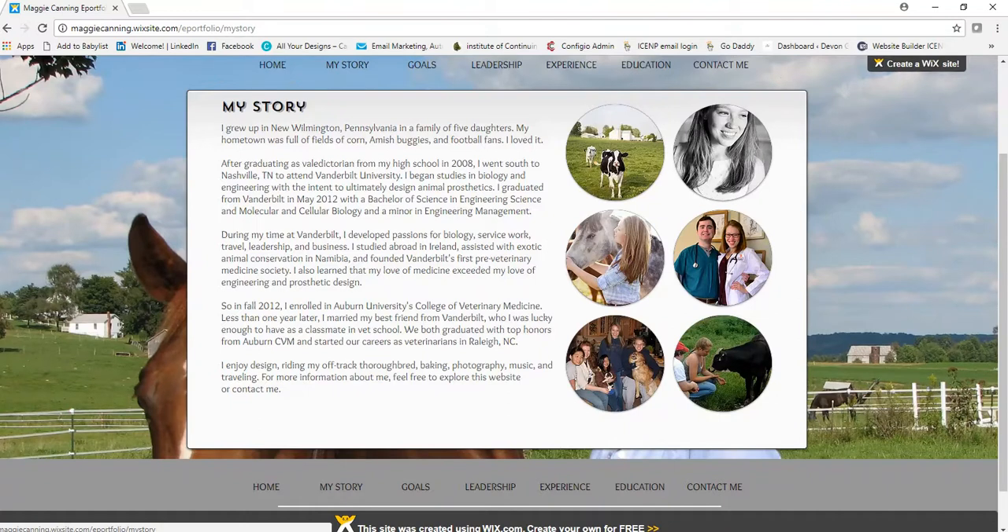She writes a brief opening that tells us she's a country girl who comes from a big family and has a good attitude.